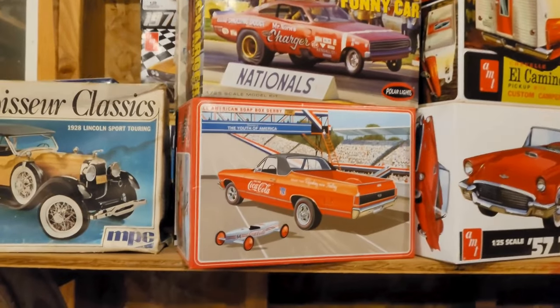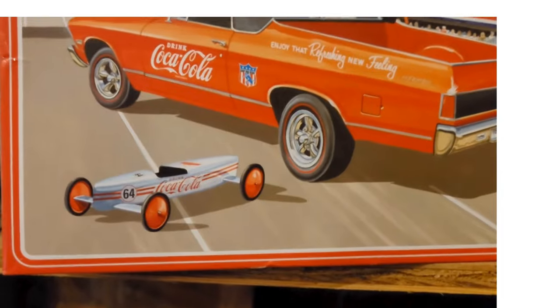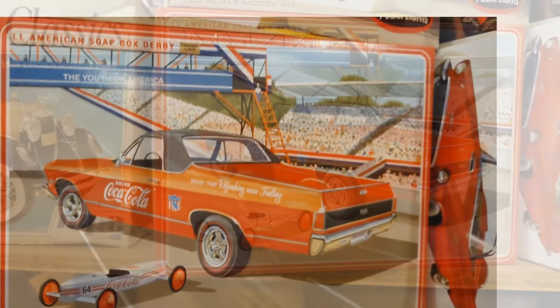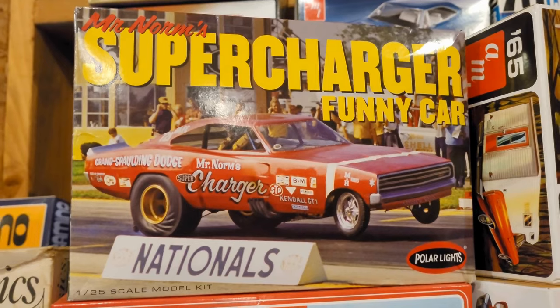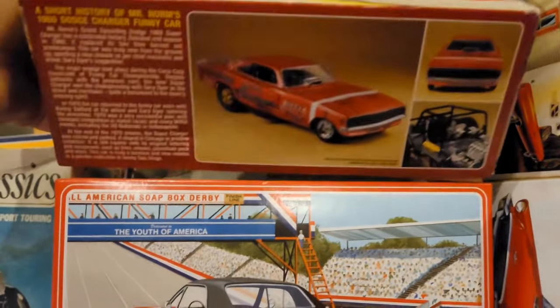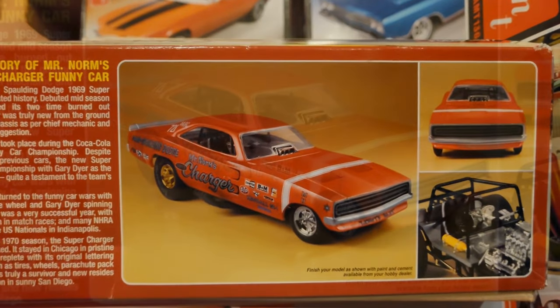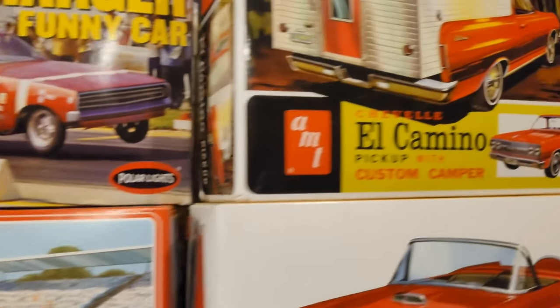First we've got this El Camino, and it's got a cool little soapbox derby racer on it — just a build. My wife got me this one. It's a Polar Lights — I've actually never built a Polar Lights before, so this should be pretty interesting. From what I understand they tend to be a little different, so that's going to be a cool one.